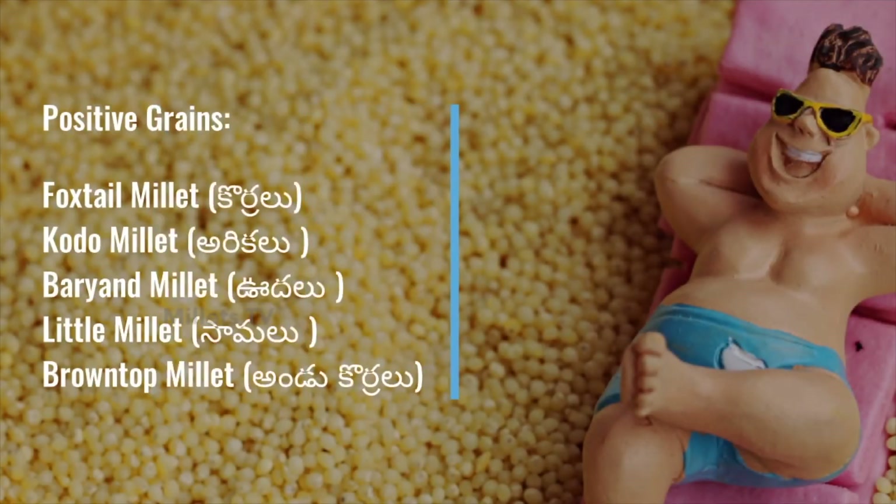So far in our videos, we learned about positive millets — foxtail, barnyard, kodo, little, and brown top millets. What is so special about these millets? In these millets, the fiber and carbohydrates are arranged in layers with the required balance. 8 to 12.5% of fiber along with 60 to 69% of carbohydrates is present in these grains in layers, and these grains have got both soluble and insoluble fiber.